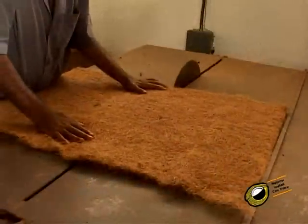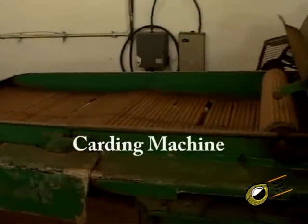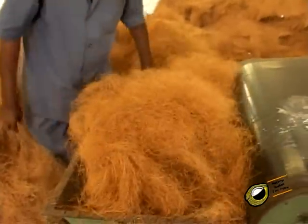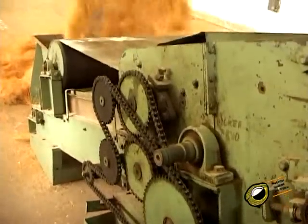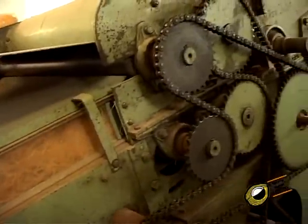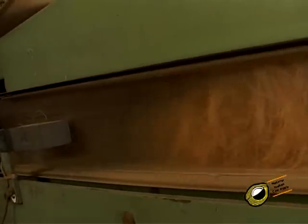The first process in the manufacture of coir composites is to make coir fiber in sheet form. The carding machine is used to open the coir fiber bales. The fiber drops into the feeder and spreads onto the carry conveyor distributor. The fibers are then opened with the help of the dryer, which pushes the fiber into the elevator conveyor.